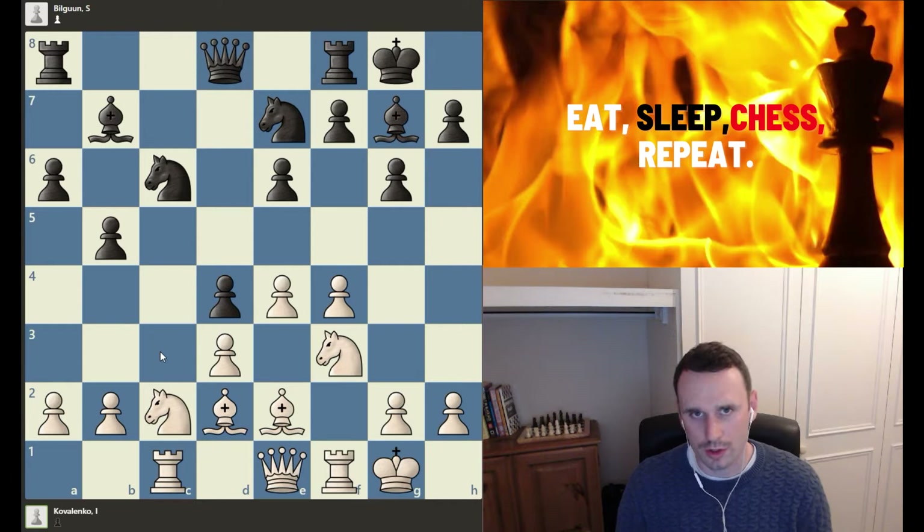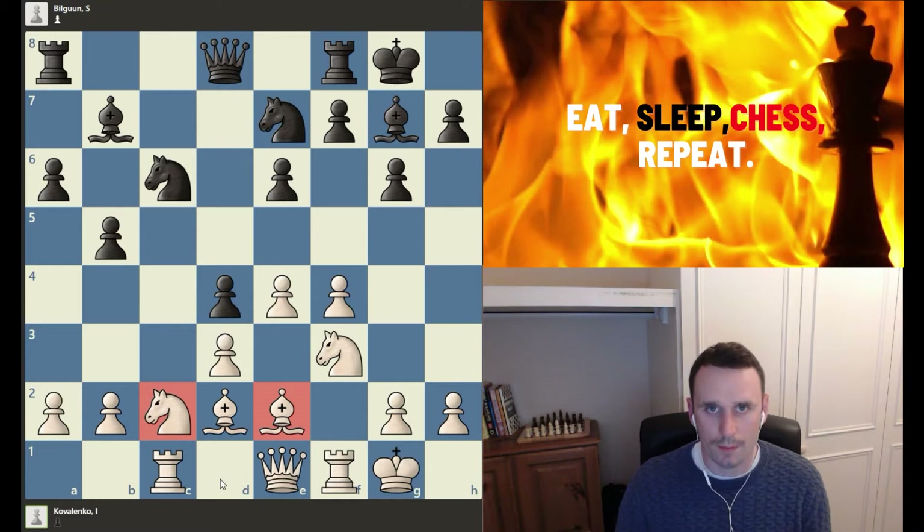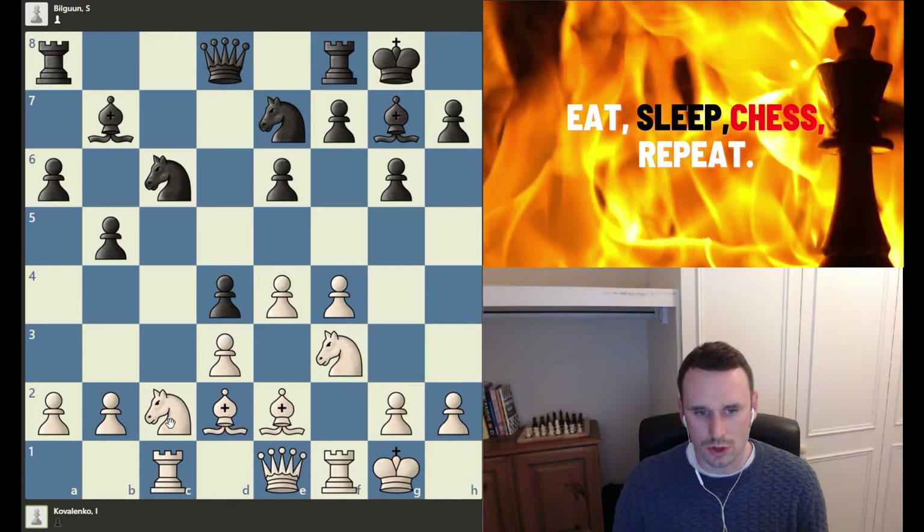So if you've got a piece on the board which is a bad piece, not contributing, then you want to improve that piece as a priority. That's the first positional concept, which you really need to be aware of. If we look at White's position here, the knight on c2 and the bishop on e2 are the two pieces which jump out as needing improvement.